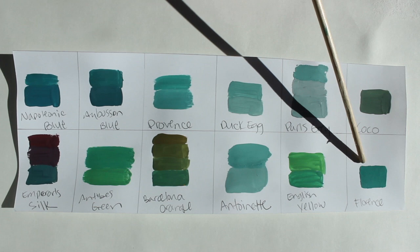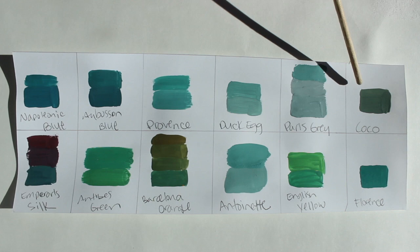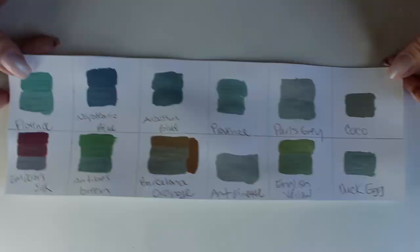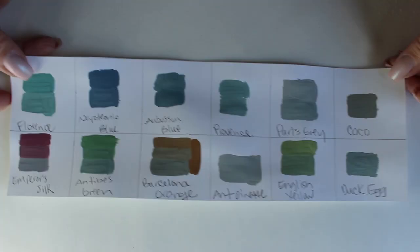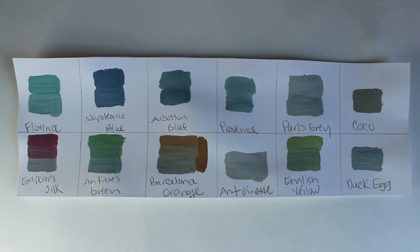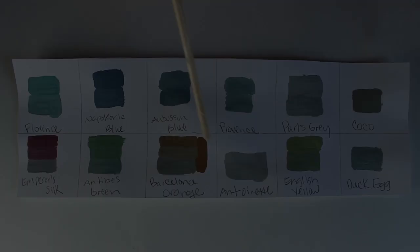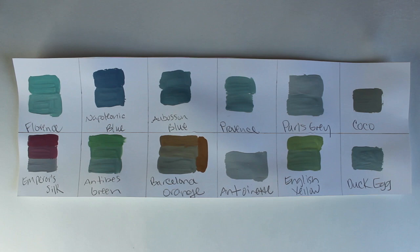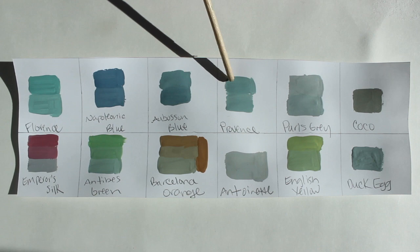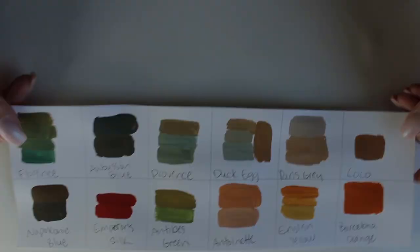Florence mixed with cocoa is almost a mossy green, and with Barcelona orange it's more orange at the top. Duck egg is such a soft, chalky blue — I think it's a lot of people's favorite, and certainly one of mine. I really like it with Barcelona orange; I was so excited to mix those. Duck egg mixed with Province, and Abussin blue just brightens it a tad. Florence lightens up nicely with duck egg.